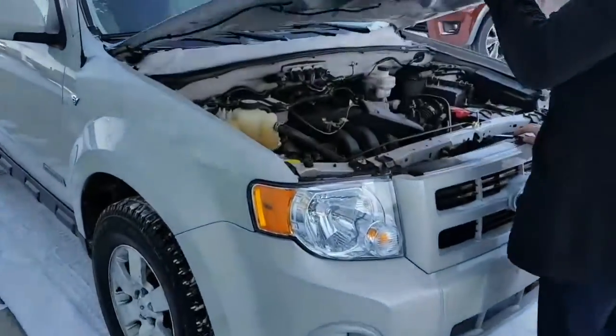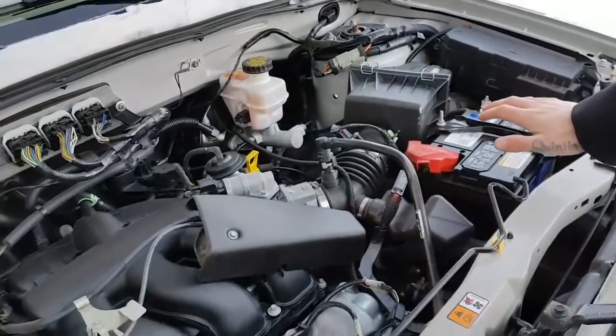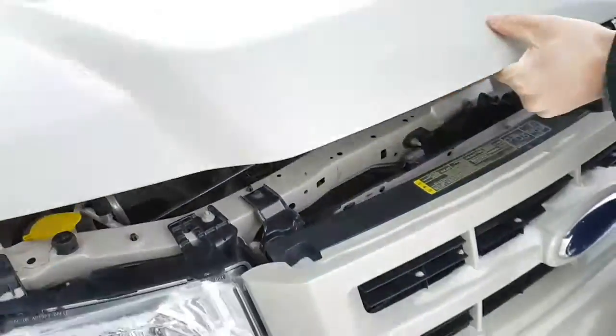I'll just show you the entry bay here — it's really clean. You've got your V6 3.0 liter, and as you can see it's in really great condition.